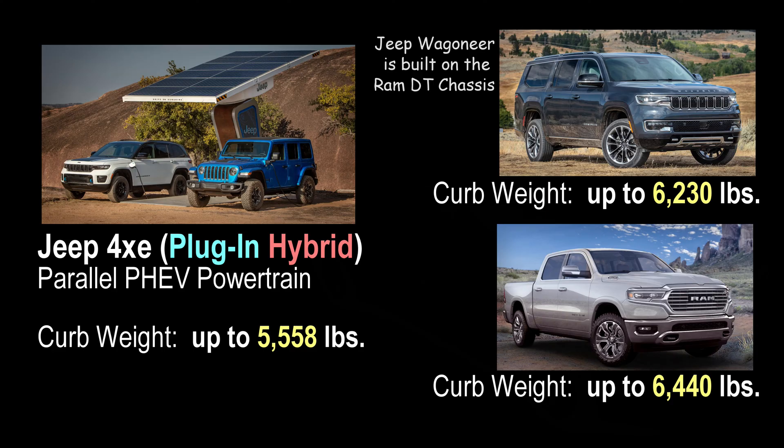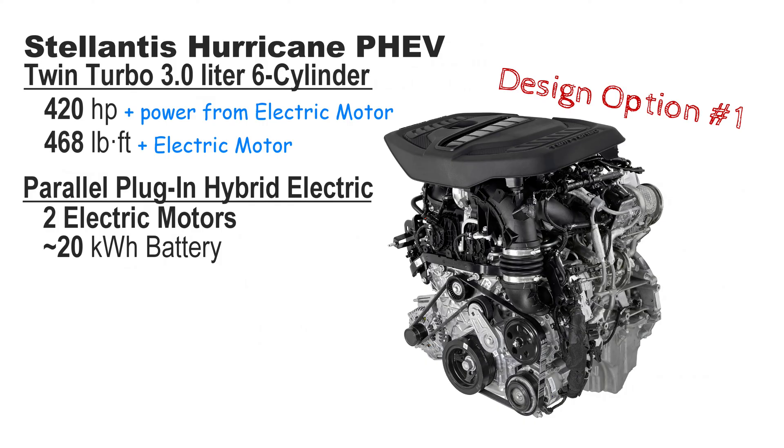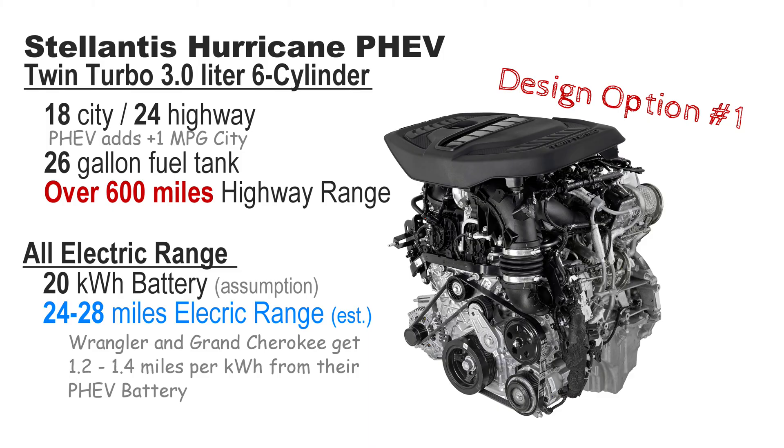Both these systems work fine in their current vehicles, but put them in the larger, heavier Grand Wagoneer or in a Ram 1500, and I think it's going to be woefully underpowered. So let's do the obvious: take the all-new Hurricane engine — that's a twin-turbo inline-six — use the base motor, not the high-output version, and add two electric motors and a 20-kilowatt-hour battery pack. My rough estimate: the electric motor adds 100 horsepower and 175 pound-feet of torque, and the battery should get about 28 miles of all-electric range.